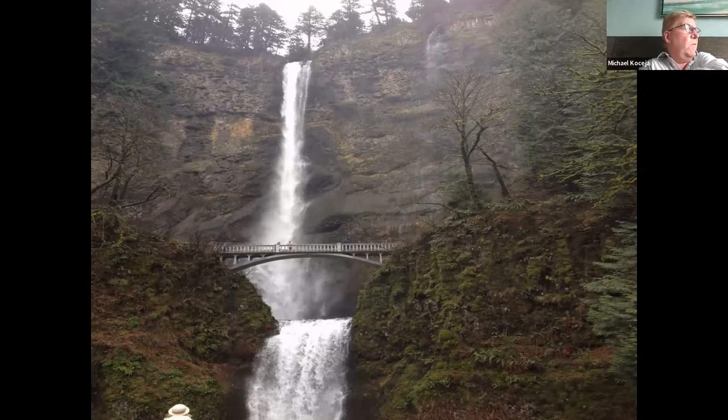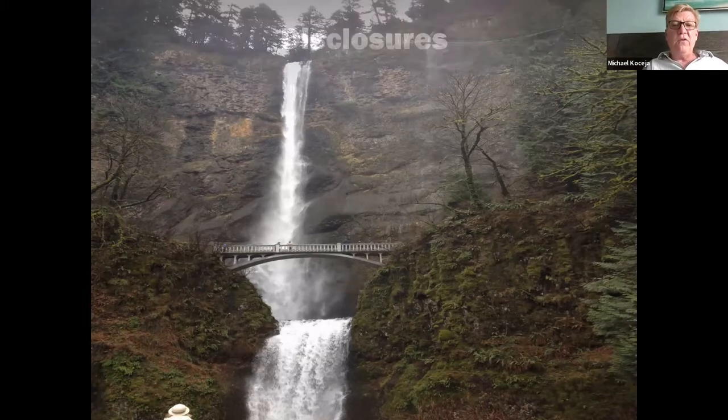That's a beautiful picture of Multnomah Falls where it is about 42 degrees and crummy right now. It'll be like that for the next five to six months. But that's why it's so green and beautiful up in the Northwest.